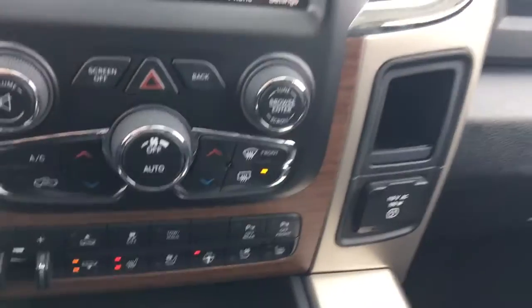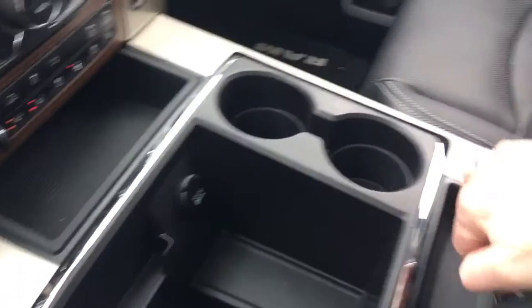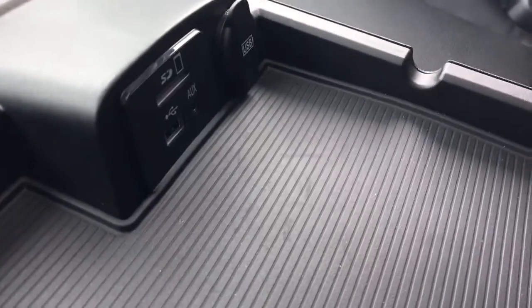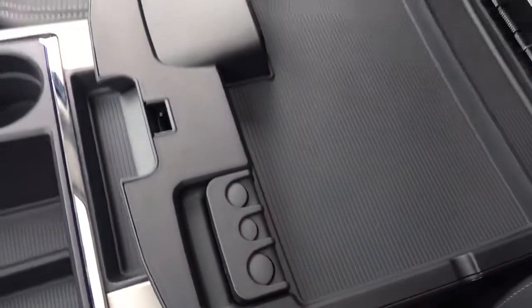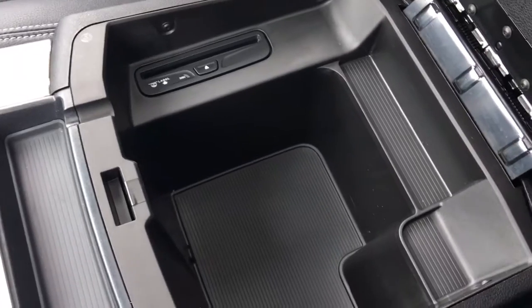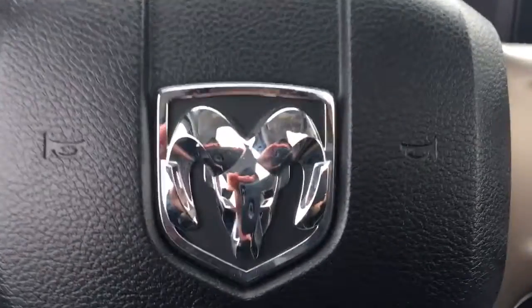Heated and cooled seats as well as a heated steering wheel. 150-watt plug-in over here on the right, 12-volt plug-in in the center. Two cup holders in the top half of the center console. You've got your auxiliary, your USB, nice little slots here for your coins. CD player in the bottom half of the center console and tons and tons of space.